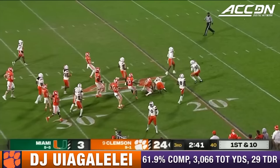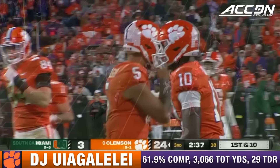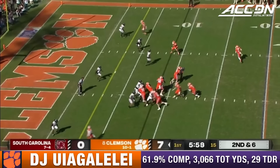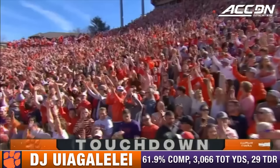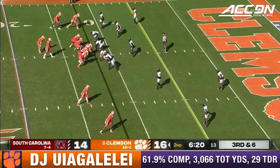Quarterback run. Uiagalelei across the midfield stripe and into the secondary with a move. Finally brought down at the Miami 25. Caleb Johnson. Where D.J. likes to run also. And right on cue — weaving inside the five and into the end zone. Touchdown, Clemson.